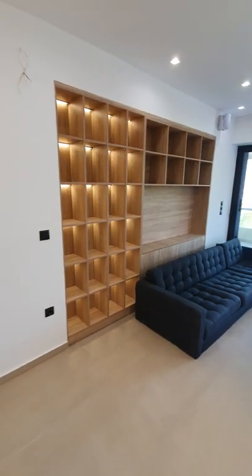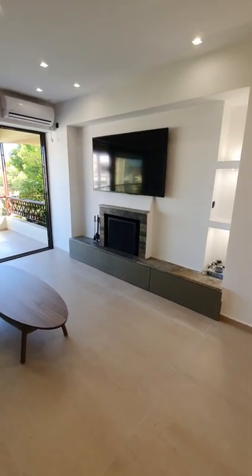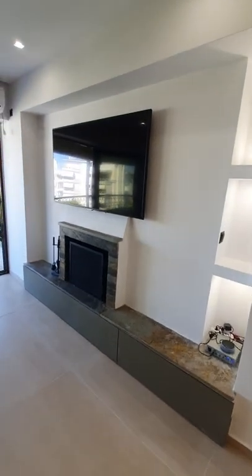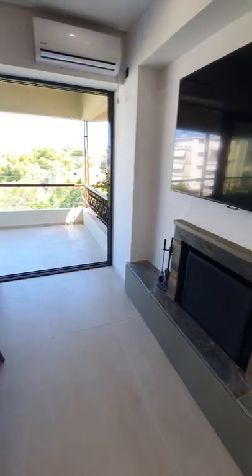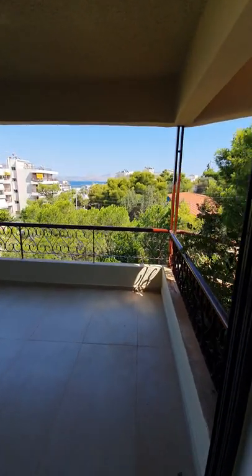Plenty of storage space, 3 bedrooms, 2 bathrooms, TV, fireplace, big balcony and beautiful view.